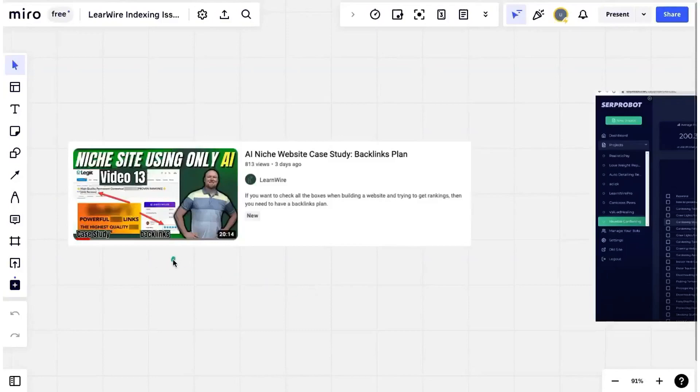LearnWire has a website index problem. He recently published 300 AI articles to a brand new website, but only two articles have been indexed. He said he's going to spend $550 per month on backlinks just to fix the issue. Today we're going to show you the two steps where he went wrong and, more importantly, show you how to avoid this yourself — all by using one tool.